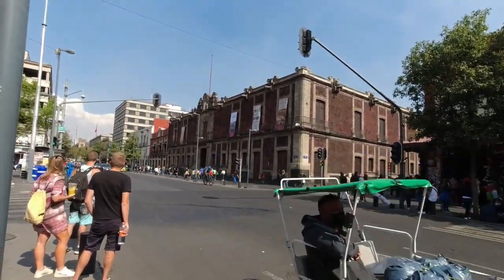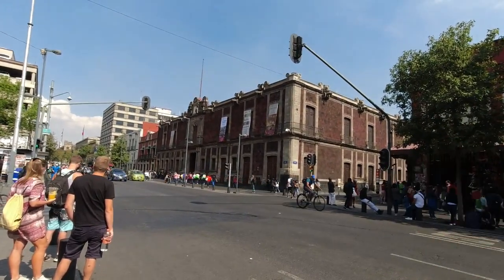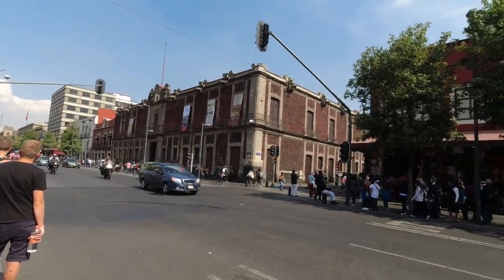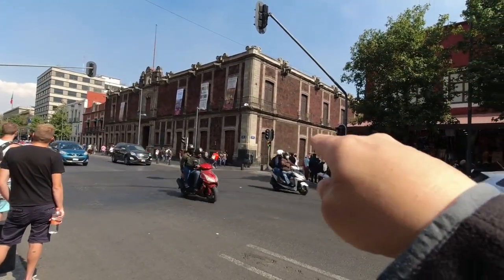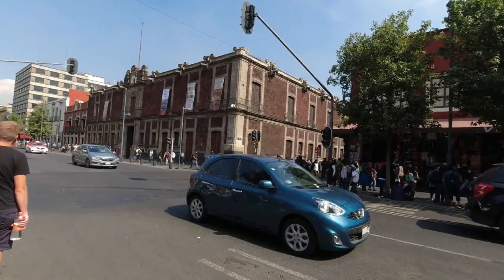Now across the street from this spot right here is the Museum of Mexico City, and this is noteworthy for a stone which lies at the corner — at the base of this building. We're gonna go show you that right now.